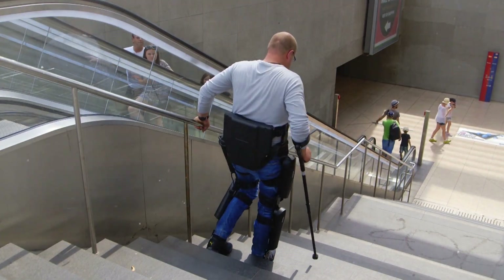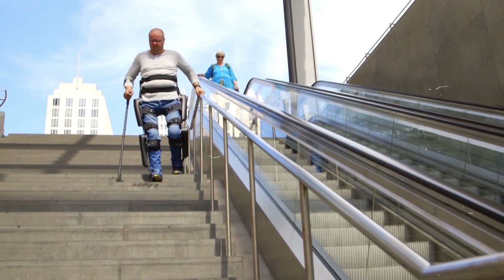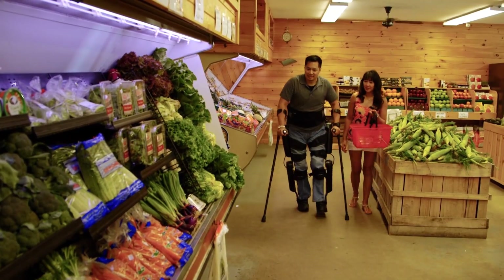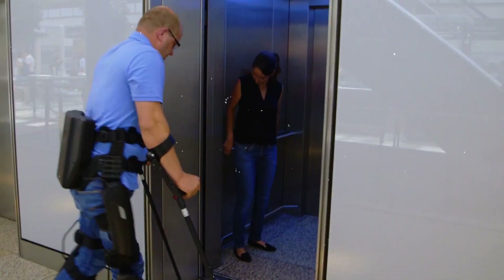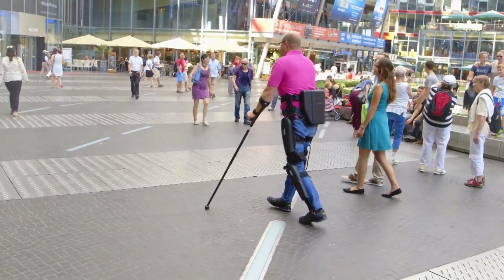Perhaps its greatest impact is emotional, as many users describe standing and walking again as a deeply life-changing experience that restores confidence, social presence, and mental well-being. Rewalk's success in rehabilitation centers worldwide has redefined medical robotics by turning once-impossible mobility goals into achievable daily movements that give people independence and hope.